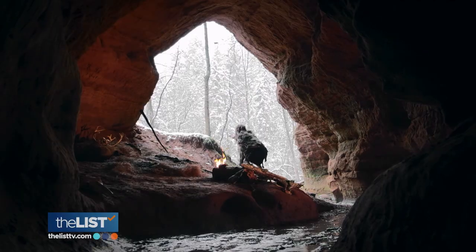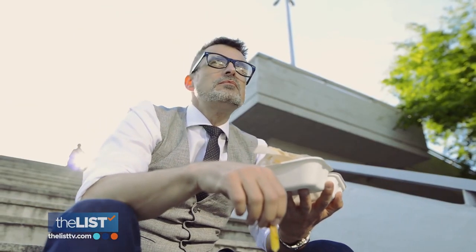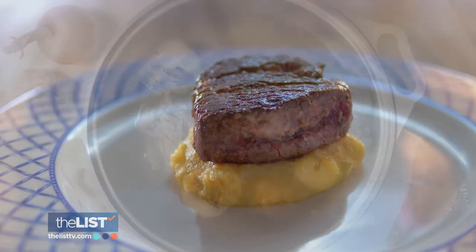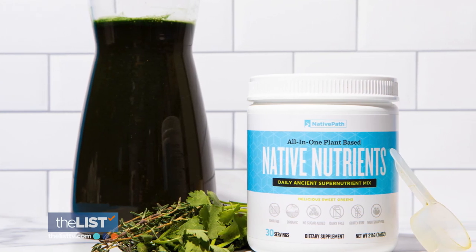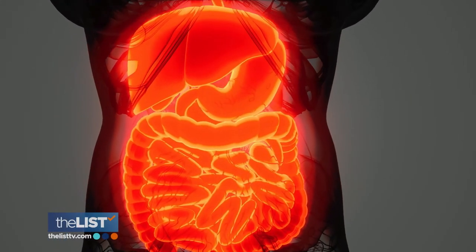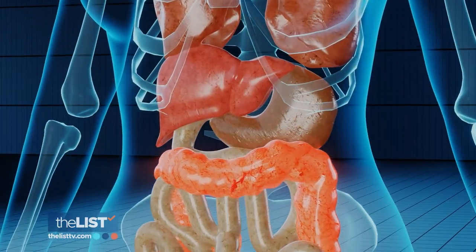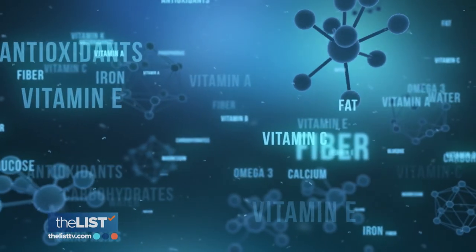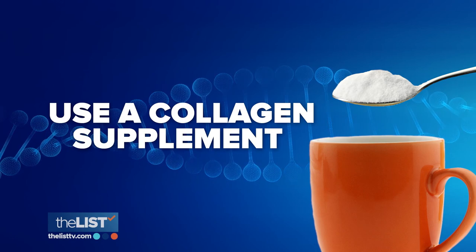First, collagen can restore your body — it's something our bodies produce naturally, but that production declines as we get older. Our ancestors ate all parts of animals and made bone broth, which is rich in collagen, but in our modern environment most of us are extremely deficient. Making homemade bone broth is often a lot of work. There's a special magic to how collagen works for the gut lining, which is itself made of collagen — repairing it improves the body's ability to remove toxins and absorb vitamins and minerals from nutritious food.